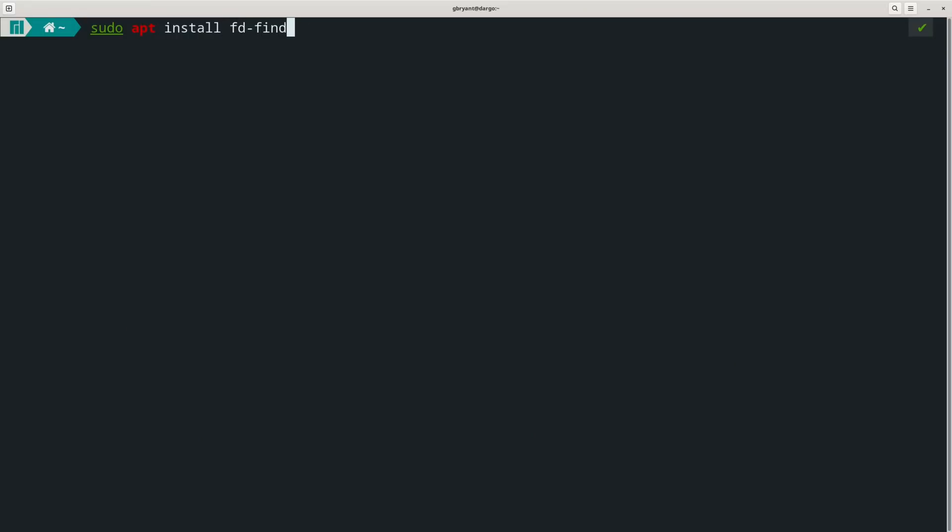The GitHub documentation for fd mentions that it's not quite as powerful as find, but it should be good enough for the majority of use cases. Install fd on Ubuntu with sudo apt install fd-find.